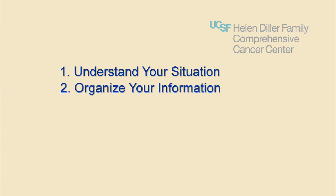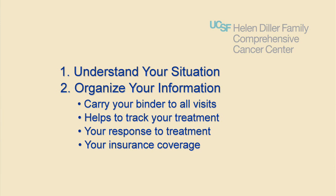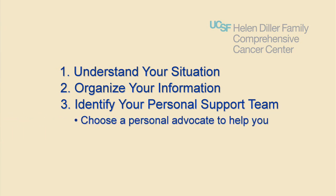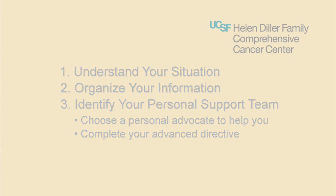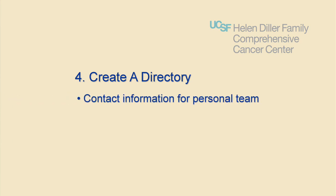Step 2: Organize your medical and insurance information. Use your binder and carry it with you to your visits. This will help you track your treatment, response to treatment, and insurance coverage. Step 3: Identify your personal support team. Choose a personal advocate to help you from your family or friends, and work on completing your advanced directives. Step 4: Create a directory — a list of your personal and medical team members with contact information.